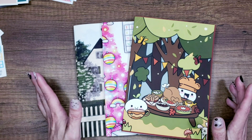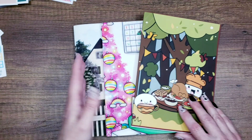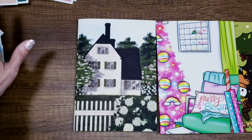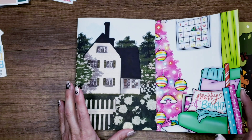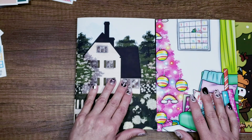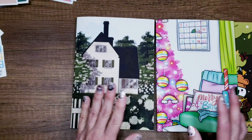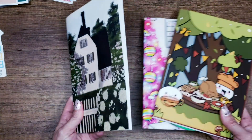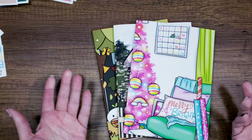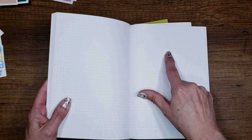One of my friends has kids in sixth and tenth grade, and she buys these journals every single month. When she has extras she knows she won't use, she gives them to her daughters, who take them to school as notebooks — for doodling, note-taking, all that kind of stuff. So if you find yourself getting too many journals, give them to kids in school. These are some pretty cool-looking notebooks you can't buy at Target.